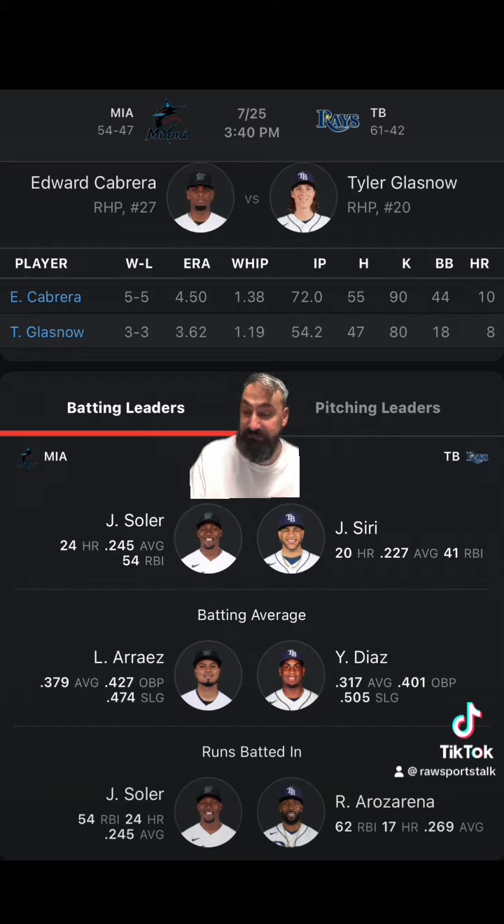For the Rays, they are on a two-game losing streak and are 3-7 in their last 10. They are not doing very good — 1-7 in their last 8. They played a four-game set against the Orioles and only won one game: they lost 4-3, then won 3-0, then lost 6-5, then lost 5-3.